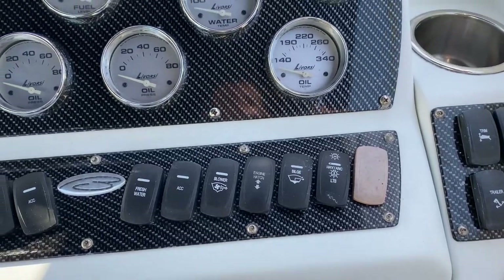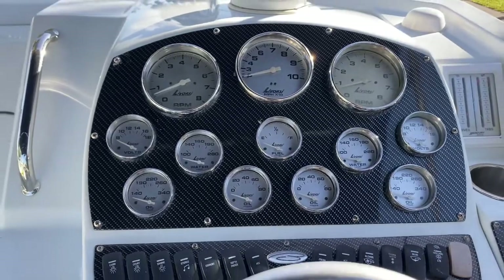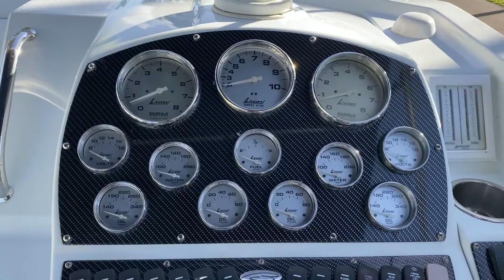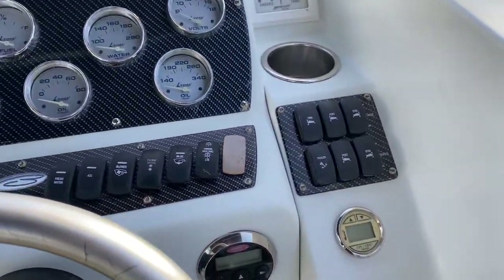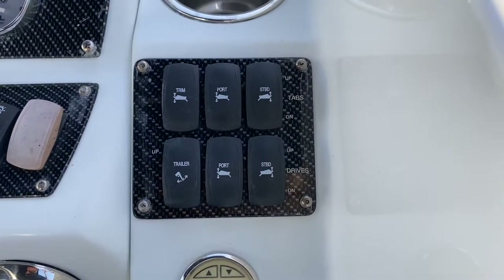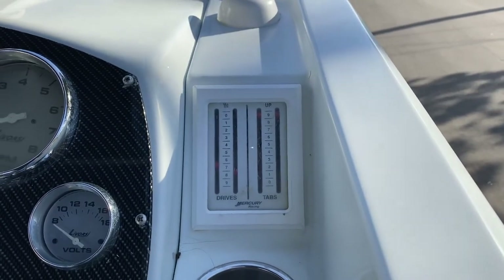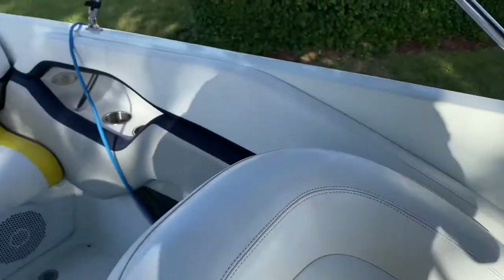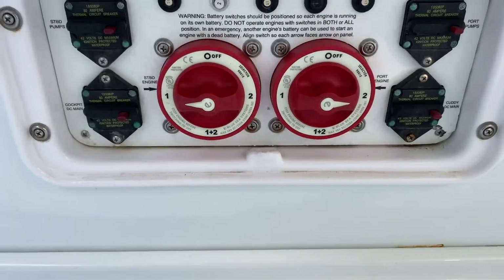Got multiple bilge pumps, and of course it's got nav lights, stern lights, and interior cockpit lighting. So you're looking at the Lavorsi gauges, and over here we have some of the trim controls and drive controls, as well as the indicators. Very, very clean up here. Down here is your battery switches.